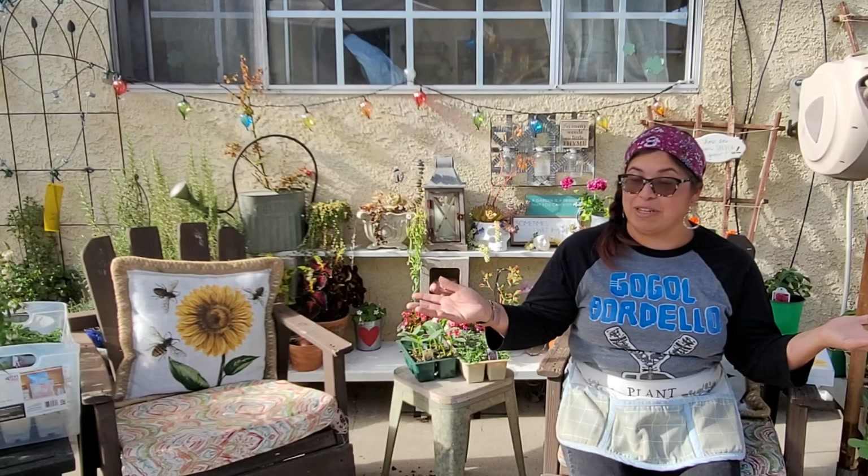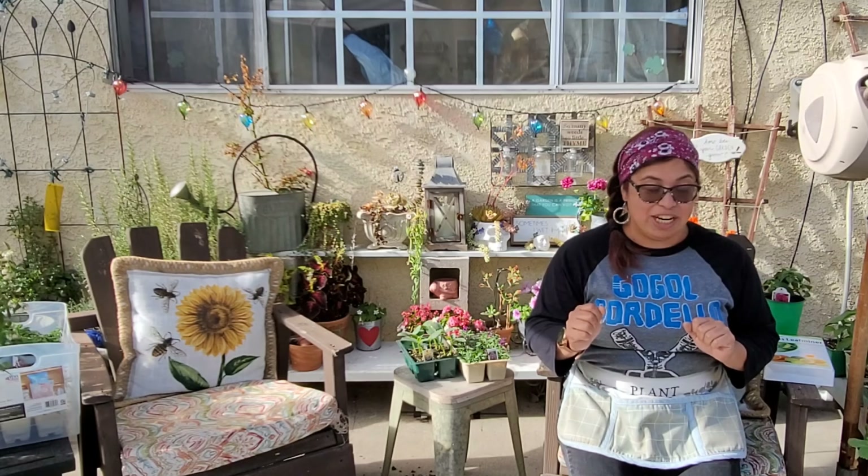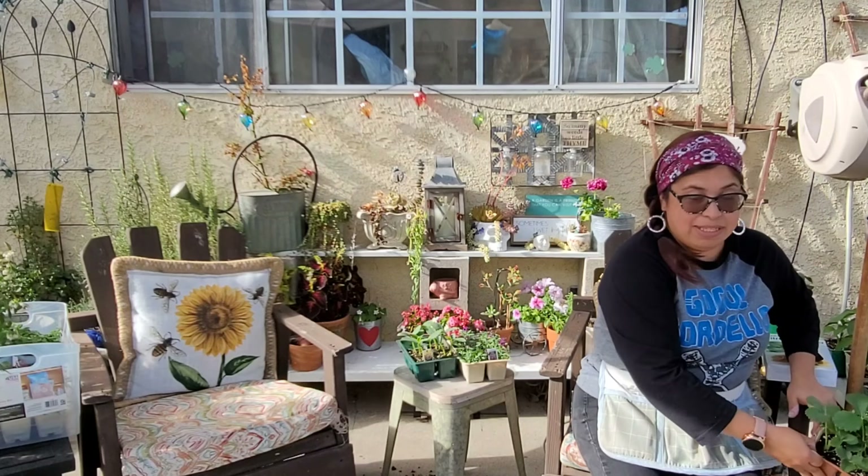So I just want to go over a little plant haul that I got today from OC Farm Supply. I picked up a lot of cool things and I wanted to share that with you.